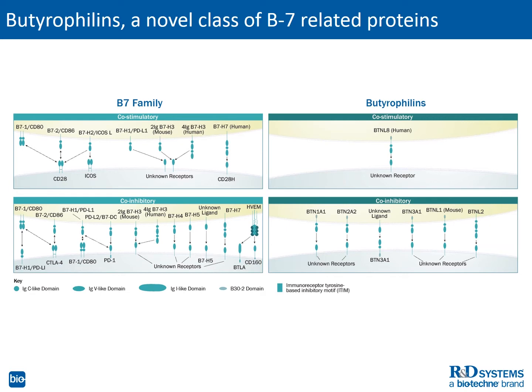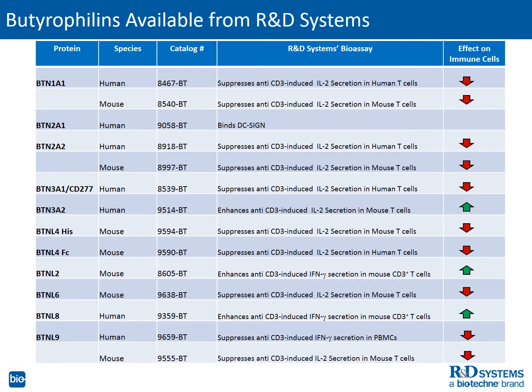Recognizing this potential, R&D Systems exclusively offers bioactive recombinant butyrophilin proteins to further research on these molecules. R&D Systems offers a wide range of recombinant butyrophilin proteins, including both mouse and human forms, as well as a selection of different tags like Fc and His. All of the butyrophilins we offer have been tested for bioactivity. In the column on the right, you can see up and down arrows that represent the stimulatory or inhibitory effect different butyrophilins have in immune cells in R&D Systems assays.